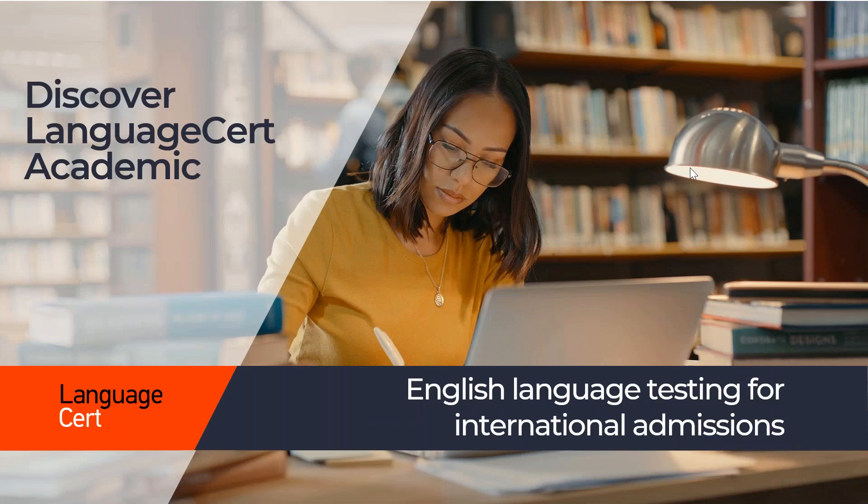Hello and thank you for your interest in the Language Cert Academic Qualification. In this introduction, we'll provide you with a few details about its key features, the skills covered, who this test is aimed at, what it aims to measure, as well as its different sections. The following videos will share more details about all four components of the Language Cert Academic Qualification: listening, reading, writing and speaking.